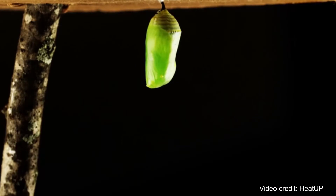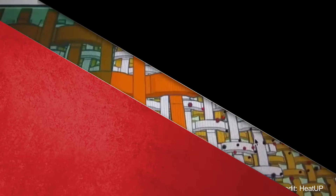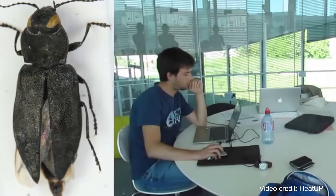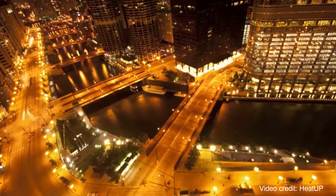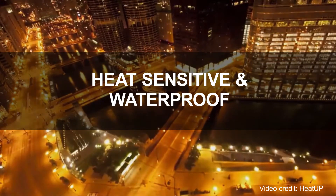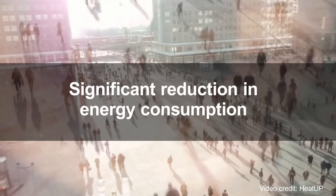Bio-inspired electric patch. A silk moth cocoon was the inspiration for a patch that generates electricity by absorbing heat. Made of compostable materials, the patch directly connects to and recharges electronic devices like cell phones. Fire beetles and their ability to detect heat, and the ladies' mantle plant leaves, provided inspiration for heat-sensitive and waterproof elements. While the power produced by this device is limited, if used at a large scale it has the potential to significantly reduce energy consumption.